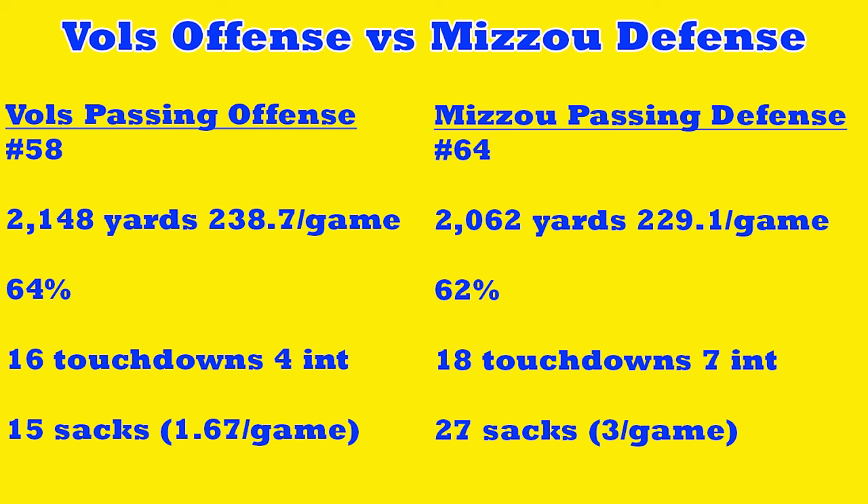For the passing matchup: Tennessee's passing offense is ranked 58th in the country with 2,148 yards, 238.7 yards per game, completing 64% of passes, 16 touchdowns, 4 interceptions. We're 42nd in sacks allowed, giving up 15 on the season — about 1.7 per game, so we've got to clean that up. Missouri's passing defense is 64th, giving up 2,062 yards, 229.1 yards per game, 62% completions allowed, 18 touchdowns, 7 interceptions, and they're 15th in sacks with 27 on the season — about 3 per game.